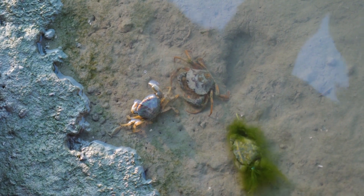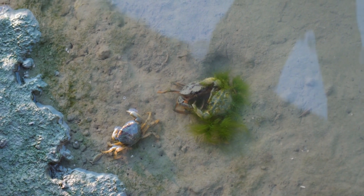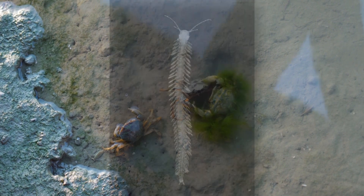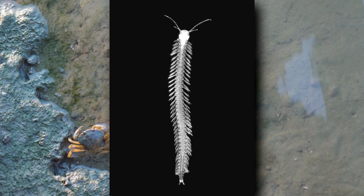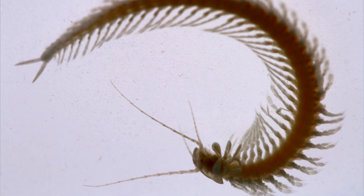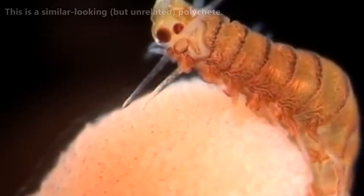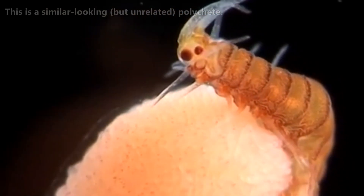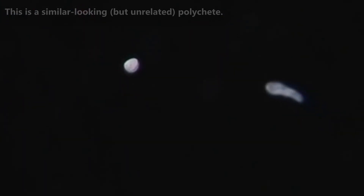Little is known about how remipedes mate, nor their life cycle. What is known is that they possess both female and male reproductive organs. The female reproductive organs are located in their seventh segment, and the males in the 14th. Adults have been found with as few as 15 trunk segments to more than 40, and the amount seems to vary even among members of the same species. Their larvae are free-floating and non-feeding. They don't have all their segments at birth — these grow over time — and some scientists believe they may just continuously grow throughout the remipedes' entire life.